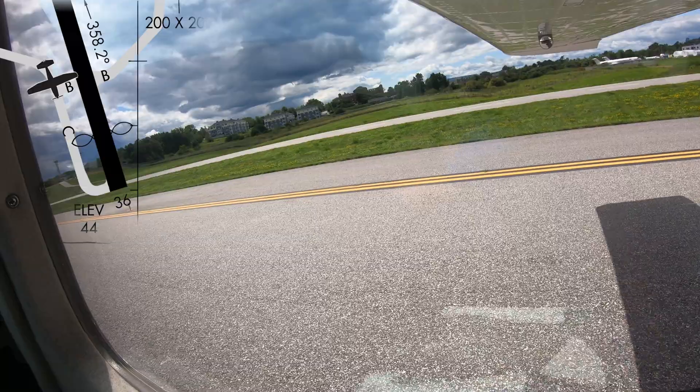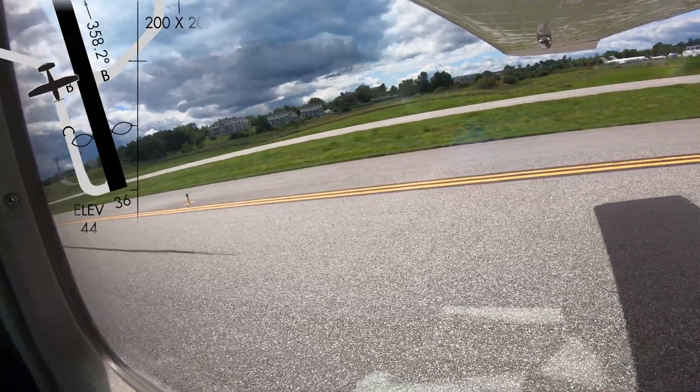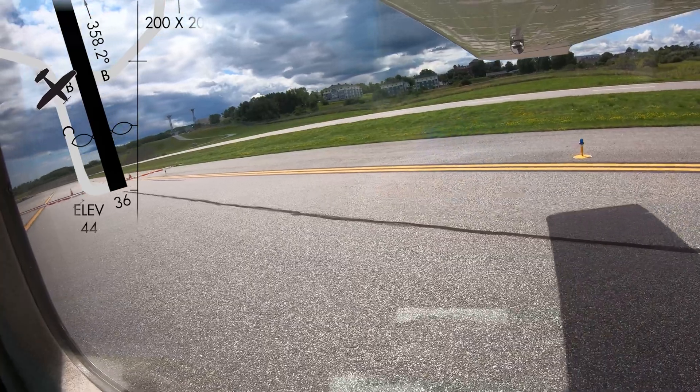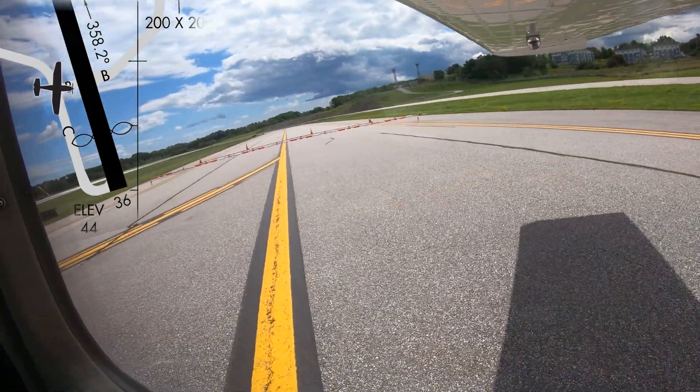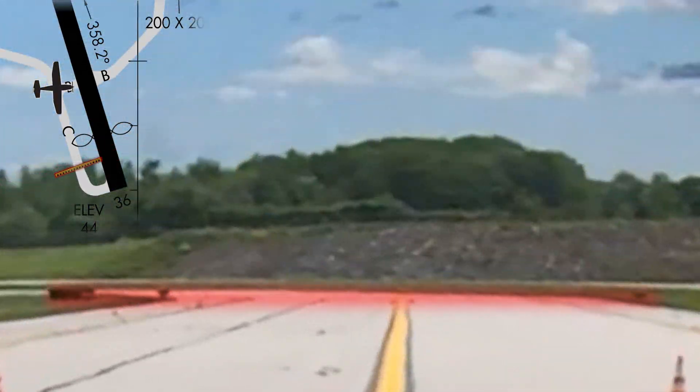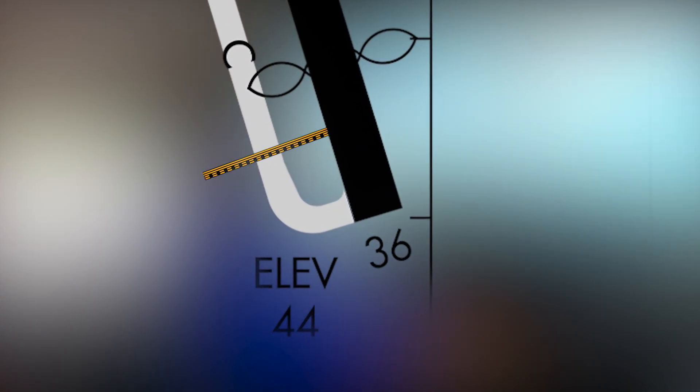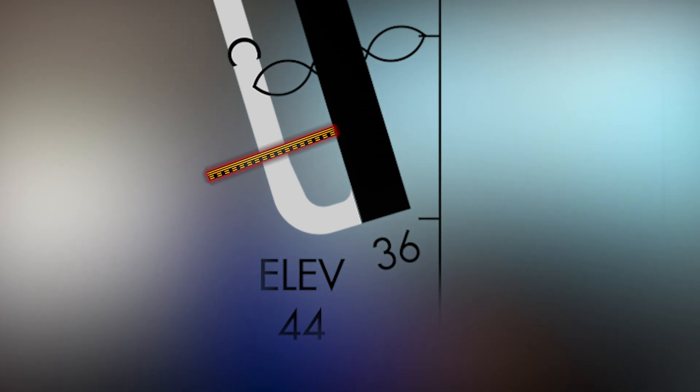While not listed as a hotspot, the same identical issue as Hotspot 2 occurs at the other end of the runway as well. The hold short line for runway 36 is located a distance back from the approach end of the runway on Taxiway Charlie. Deferring heads-down time and scanning for taxiway markings and signage will help identify the correct holding location for this runway.